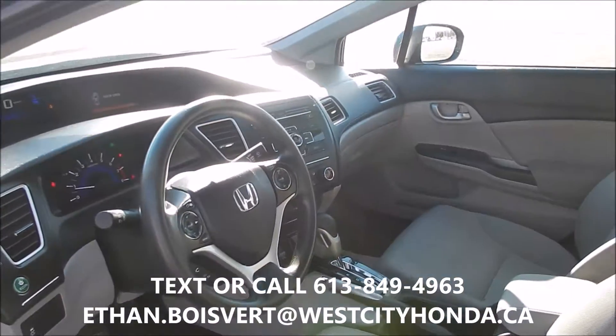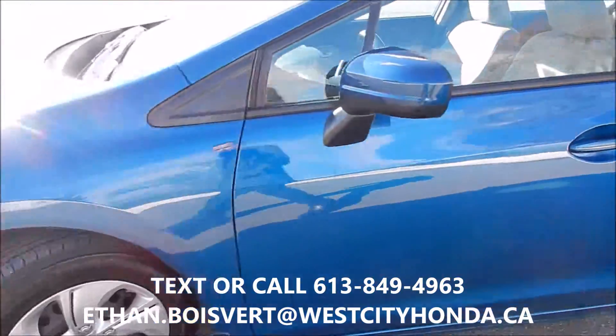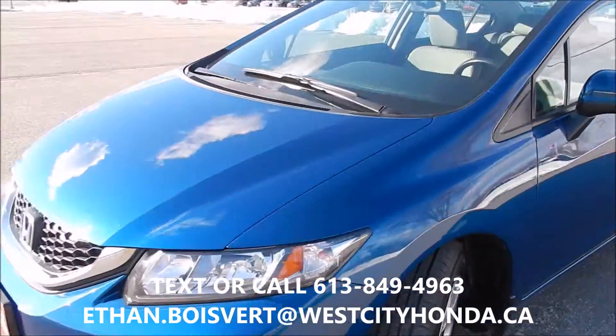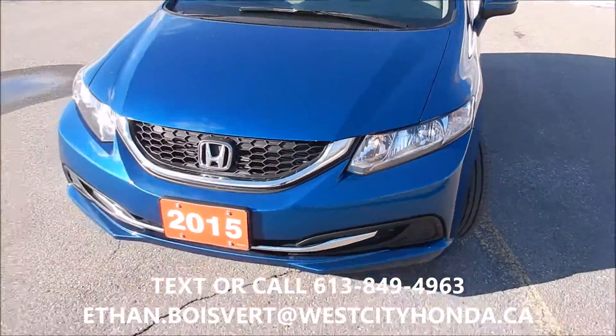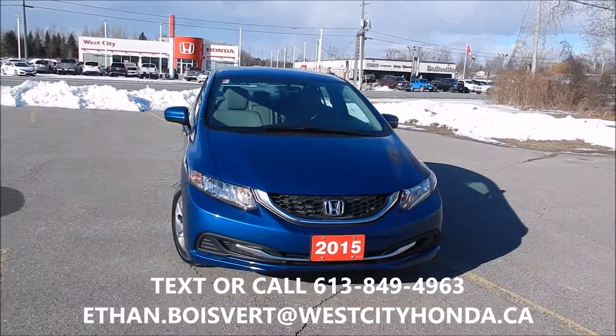Great commuter car, great first car. Nice and clean. Any further questions on this, just shoot me a text or call 613-849-4963.